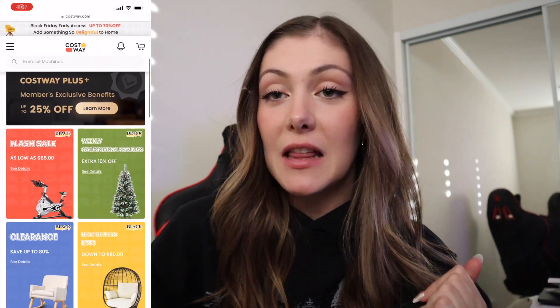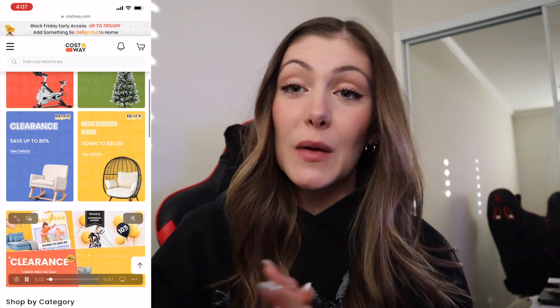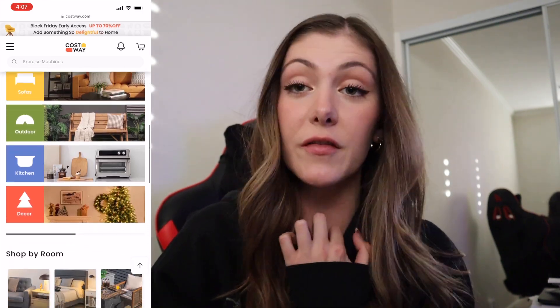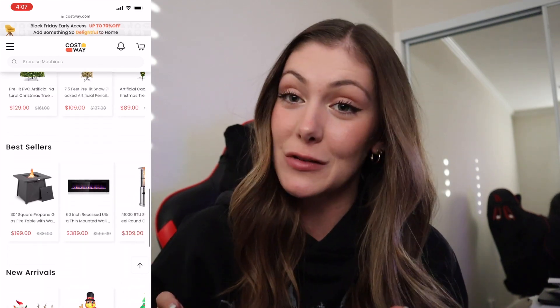I just really quickly want to say a huge thank you to Costway for sponsoring this portion of today's video. This is what the Costway website looks like. As you guys can see, they have so many different types of products. When it comes to Christmas and stuff like that, you could definitely find gifts to get people off of the Costway website, as well as decorations for your Christmas tree and even the Christmas tree itself.